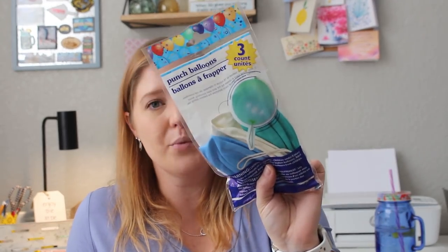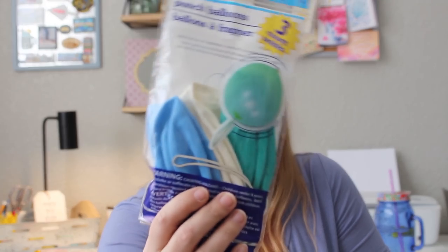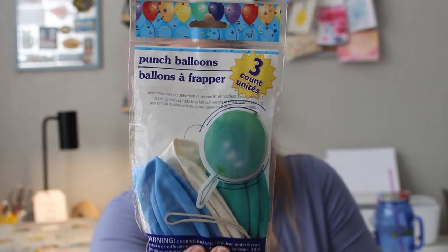My kids love punch balloons and I've purchased several of these. I popped two blowing them up last time I bought these. I picked up this pack — it only has three in it, one for each of the three younger kids. I love these colors: blue, white, and green. They have a bunch of different ones — neon ones, classic colors.